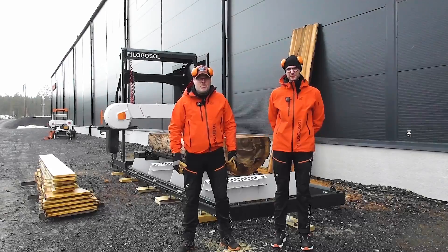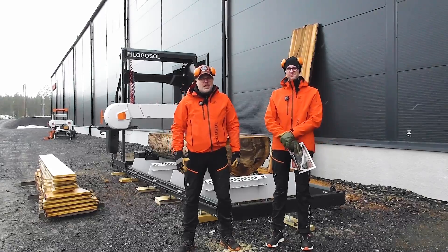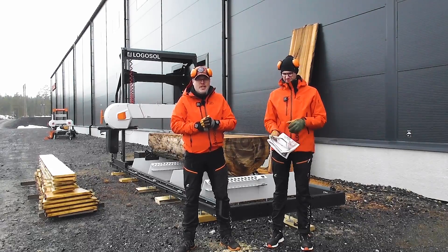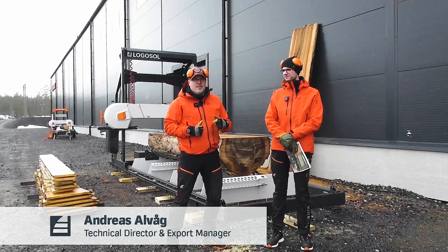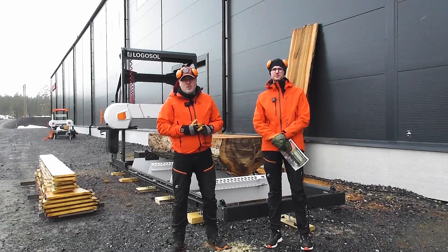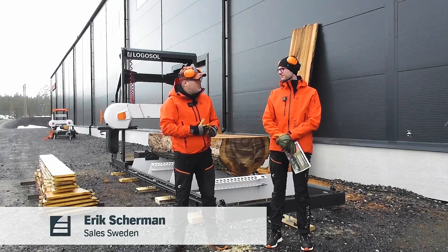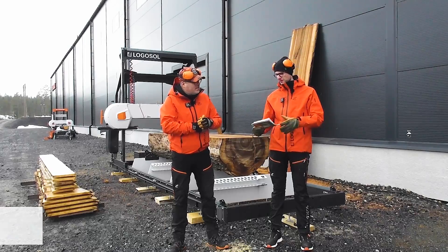Welcome to Logosol portable sawmills and our first live stream ever — live streaming from the new building, and the first live stream for this year actually. Me and Erik are here and really excited to be able to present our newest, biggest bandsaw mill ever, the B1651, which can handle logs up to 1.65 meters in diameter and can slab up to 1.5 meters — which is really impressive. But first, we have some other info.